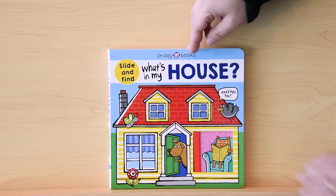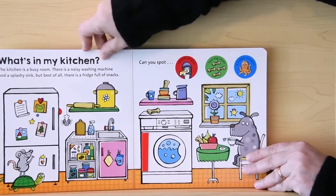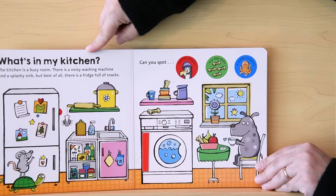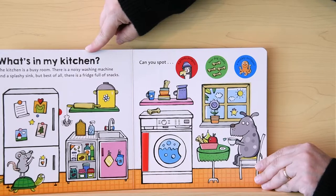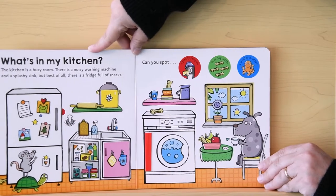All right. What's in my house? What's in my kitchen? The kitchen is a busy room. There's a noisy washing machine and a splashy sink.